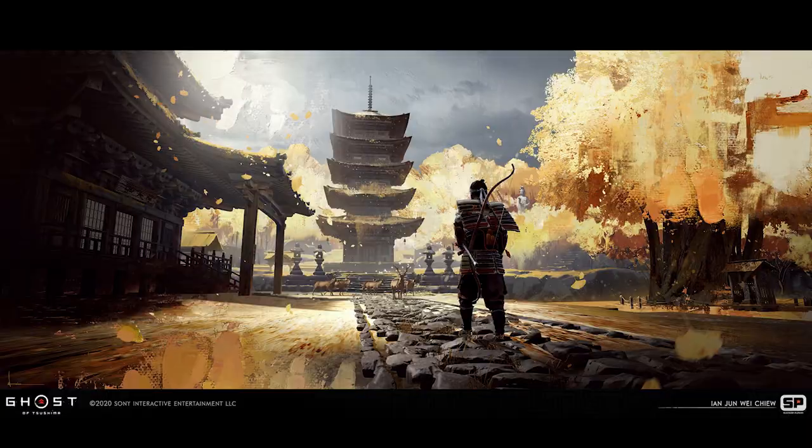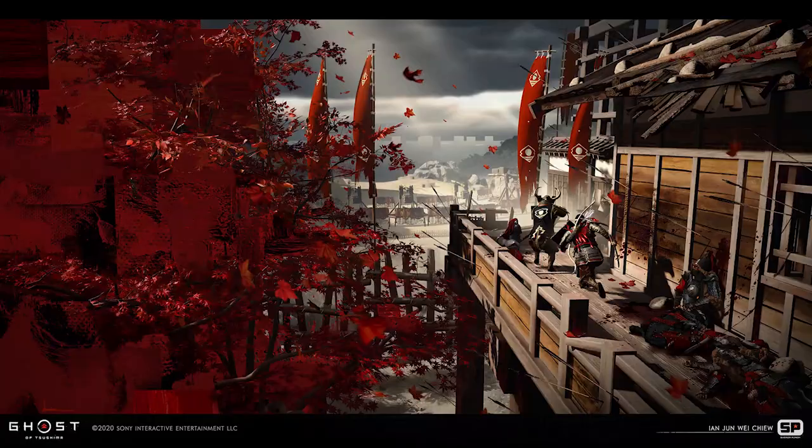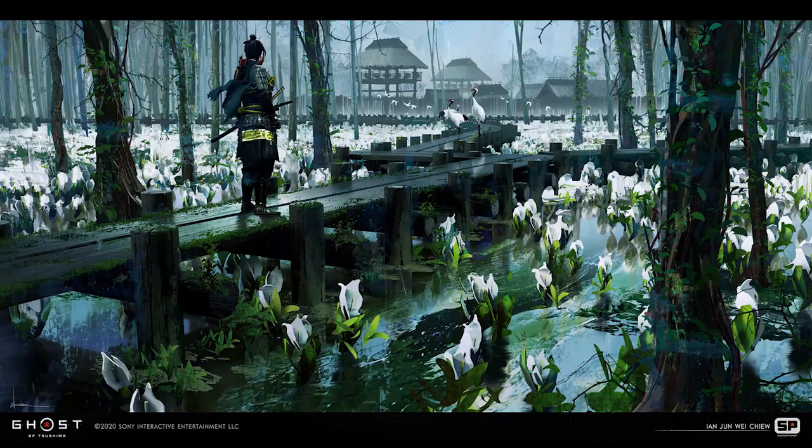Just realism would be too boring, so for example the artists on Ghost of Tsushima added bold colors such as the golden trees, the red leaves and white flower fields, with spectacular results.